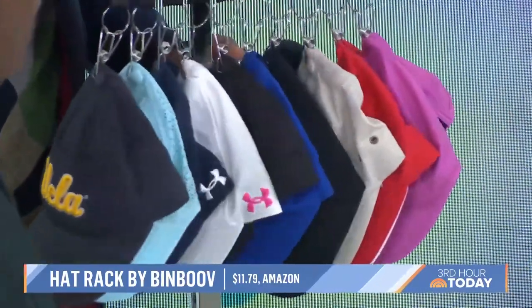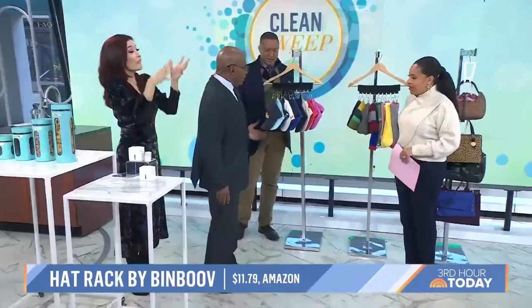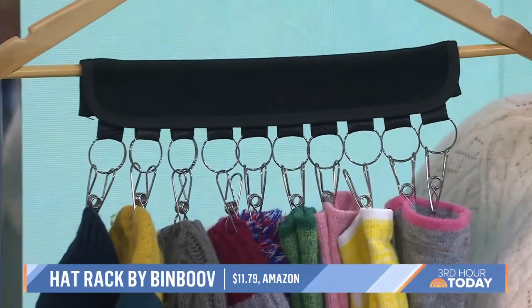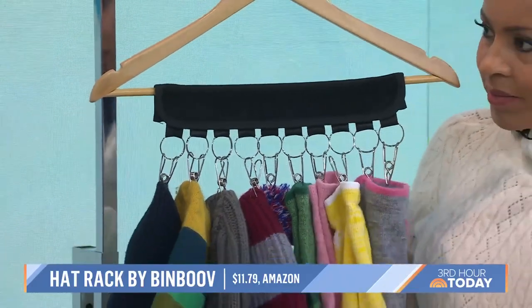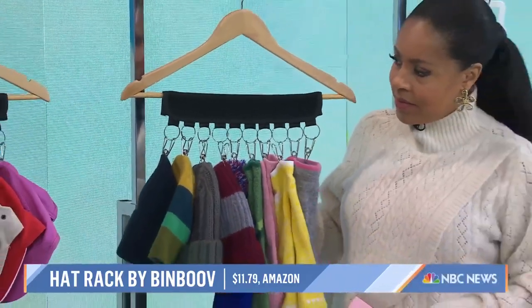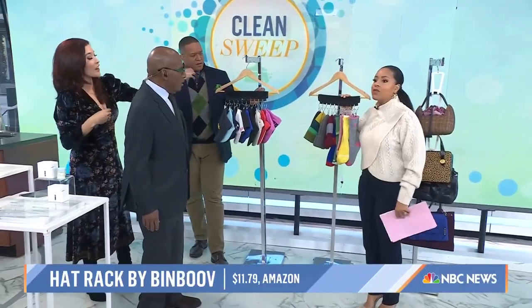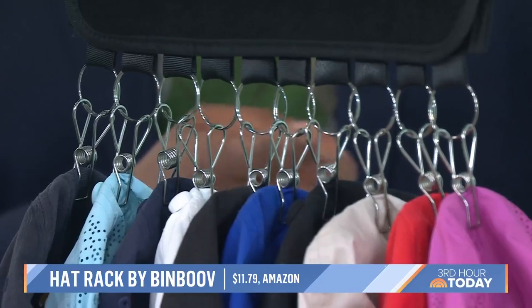I have baseball hats that go on three different hooks in my laundry room and they all topple to the floor. So this is the solution — you get two little hanging hooks from Amazon and attach them to your favorite shirt or skirt hanger. It's got 10 clips each, so you can hang those baseball caps or your winter accessories. Having them right at the front door in a basket just isn't working.